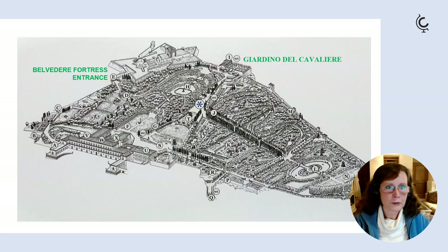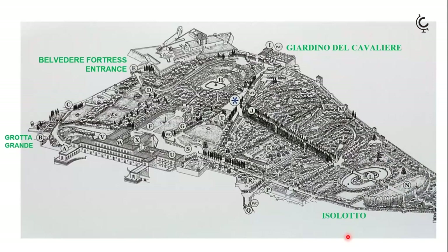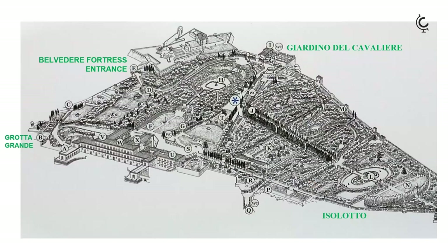It's worth seeing the amazing Grotto known as the Grotta Grande by Bernardo Buontalenti — that's on the way out of the gardens, so it could be what you see last. Over to the other side there's the lovely lake and little island known as the Isolotto, a particularly nice part of the gardens. You can walk up passing the Lemon House and see all the citrus plants, which is really quite pretty.